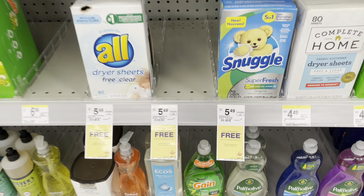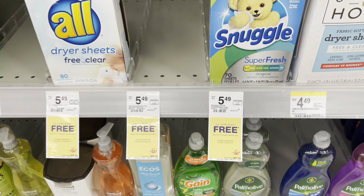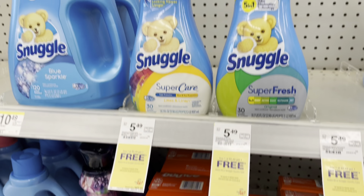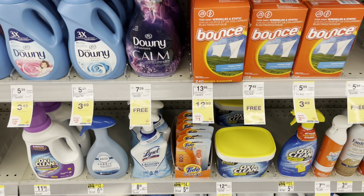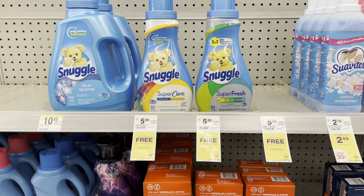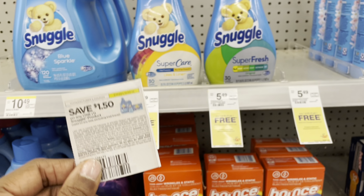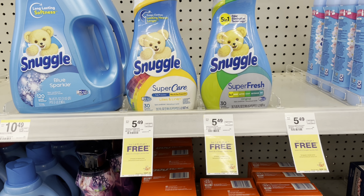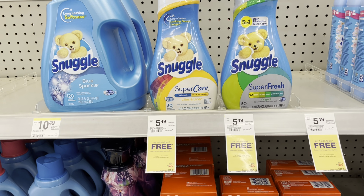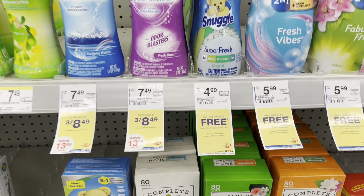There's a good deal on Snuggle products — they're on sale buy one get one free, on the dryer sheets and fabric softener. You can use the $1.50 coupon we got in the Save insert this weekend. If you're only able to use one, you'll get both for $3.99. If you can use two coupons, it comes down to about $2.49 for two of them — not bad.